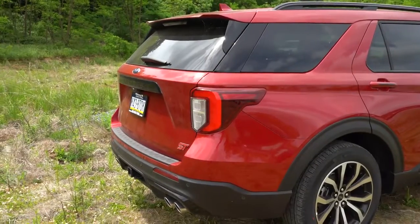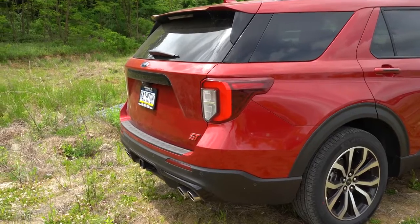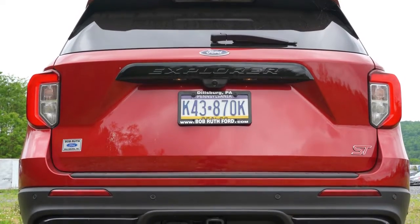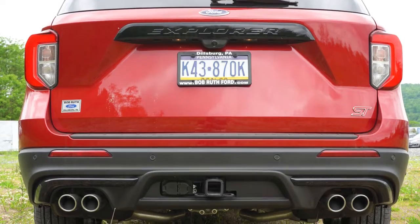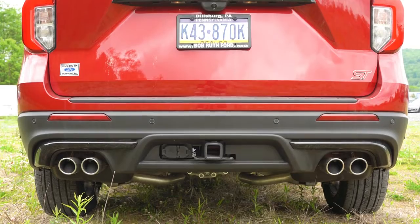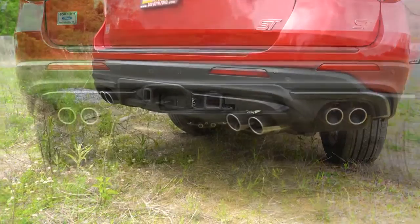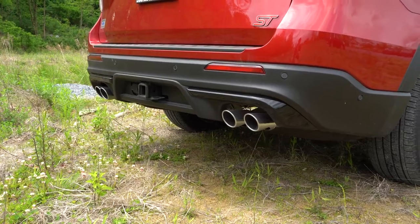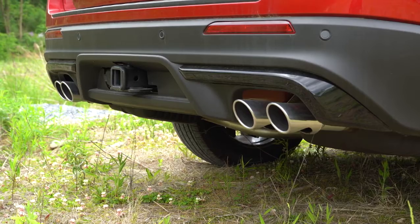Around back there's a shark fin antenna, a rear spoiler with an integrated brake light, a rear window wiper, and Explorer lettering spelled out horizontally on the rear liftgate with ST badging in the lower corner. There's also a tow hook, and the Explorer ST can tow up to 5,600 pounds — a bit more than other Explorer trims. And of course, dual exhaust outlets with quad chrome tips.